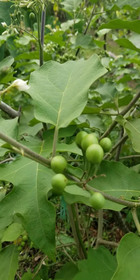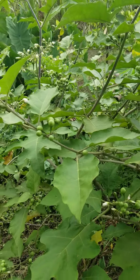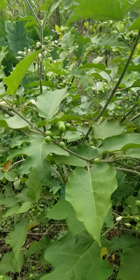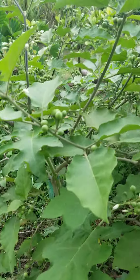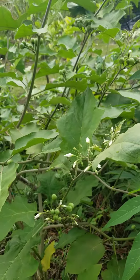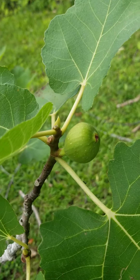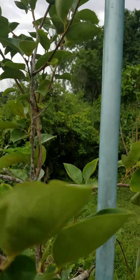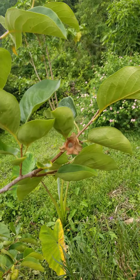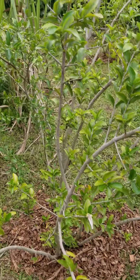That's called susumba, and I guess it's turkey berry — so this is what you guys saw. Oh, look at the fig, it's coming! My persimmons are coming up but the birds keep eating them off. Okay, this is my cherry tree.